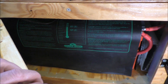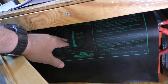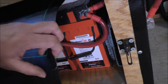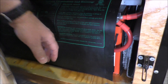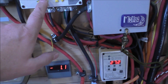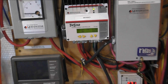Here's my battery bank. I've got heat mats over the top of everything keeping the batteries warm. The battery temperature right now is 75 degrees.